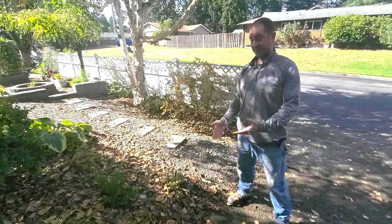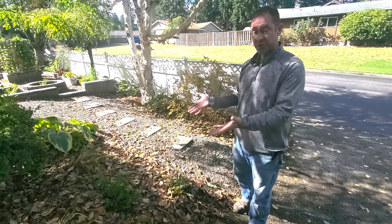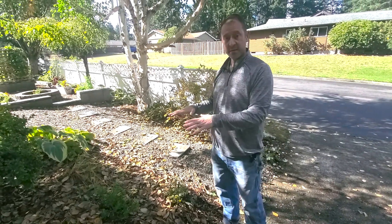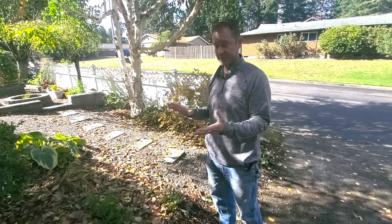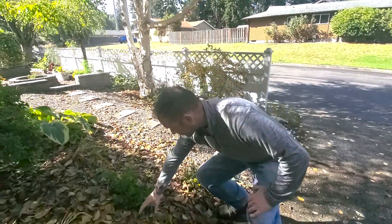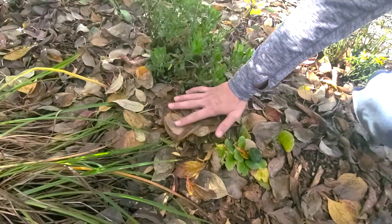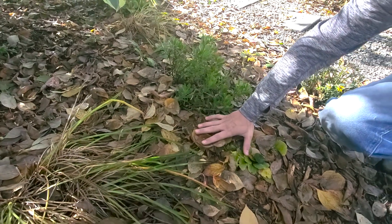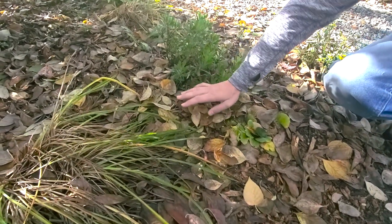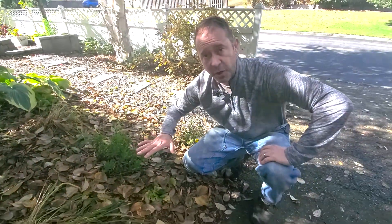Another benefit of leaving the leaves where they lie in your garden beds is it creates a mulch layer. It's actually being used as mulch — it's great for weed suppression. It also acts as an insulator over your plant roots, insulating those plant roots from the hard freezes coming, and it'll keep moisture inside. There are a lot of reasons to use leaves and keep leaves in your garden.